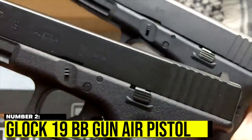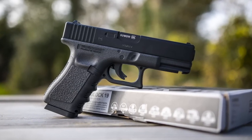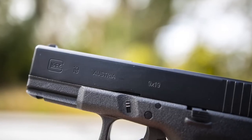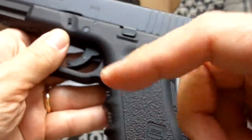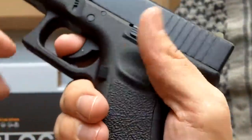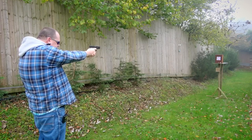Number 2: Glock 19 BB Gun Air Pistol. One of the most intimidating weapons a person can carry is a gun. With the Glock 19 BB Gun Air Pistol in your possession, you'll enjoy all the visual benefits of carrying a gun without having to worry about the complexities and added responsibility of handling a live round-firing weapon.